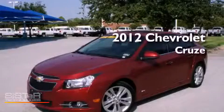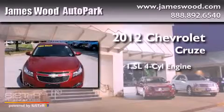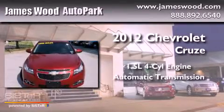This is a 2012 Chevrolet Cruze. It has a 1.4-liter four-cylinder engine and an automatic transmission.